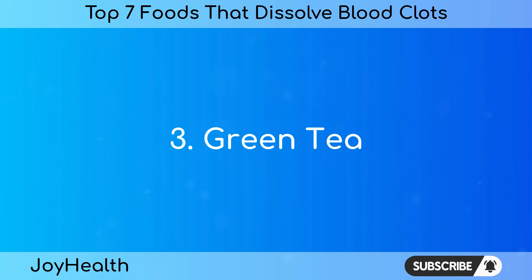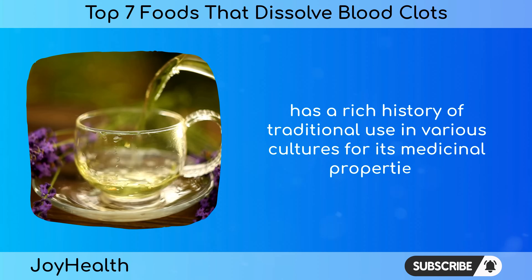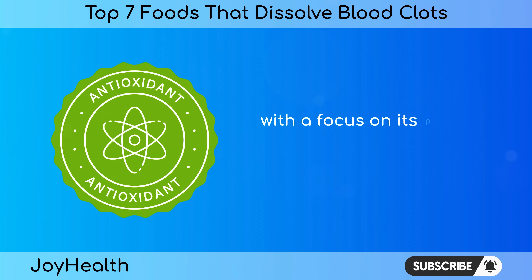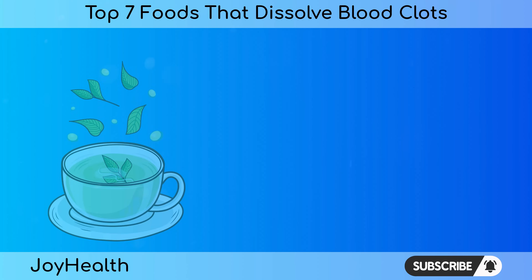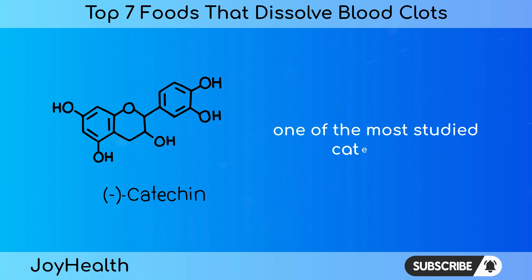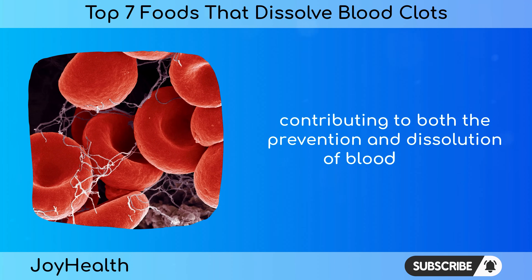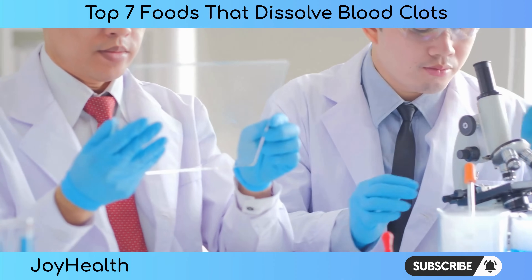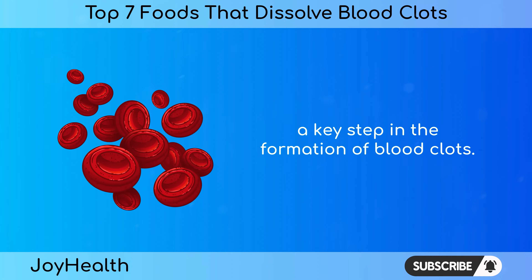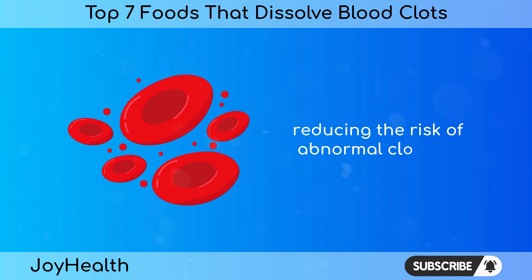Number 3: Green Tea. Green tea, derived from the leaves of Camellia sinensis, has a rich history of traditional use in various cultures for its medicinal properties. Modern science has shed light on its health benefits, with a focus on its potent antioxidant content, specifically catechins — particularly epigallocatechin gallate (EGCG), one of the most studied catechins. Studies have shown that catechins inhibit platelet aggregation, a key step in the formation of blood clots, creating an antithrombotic environment within blood vessels and reducing the risk of abnormal clotting.